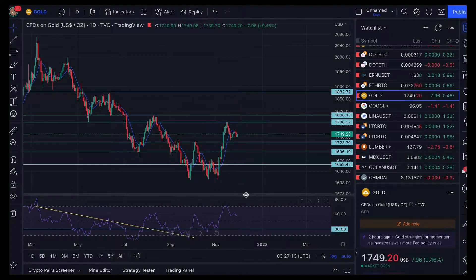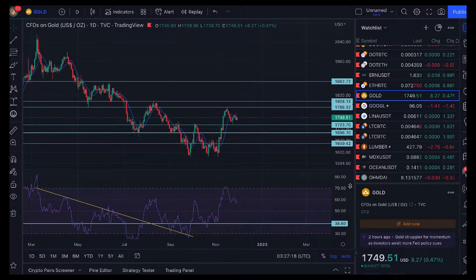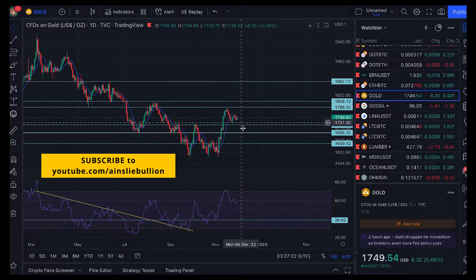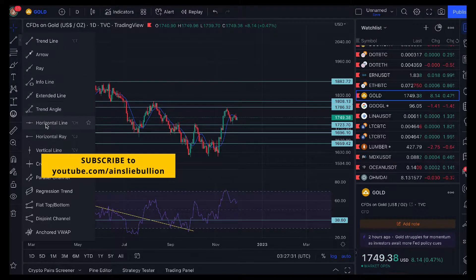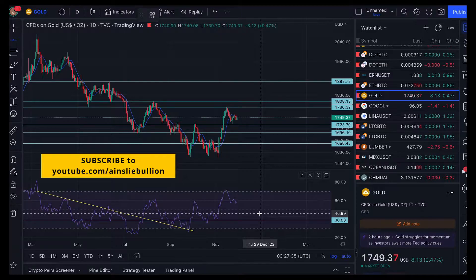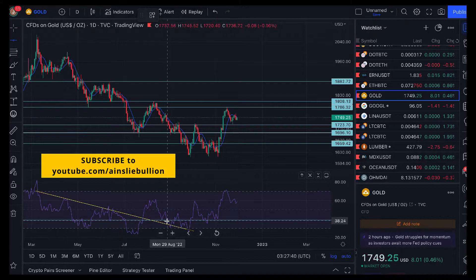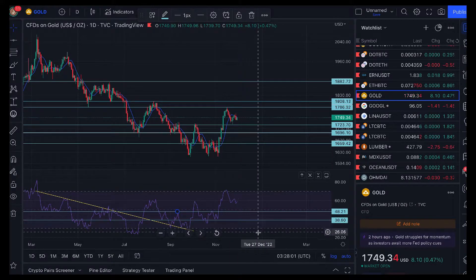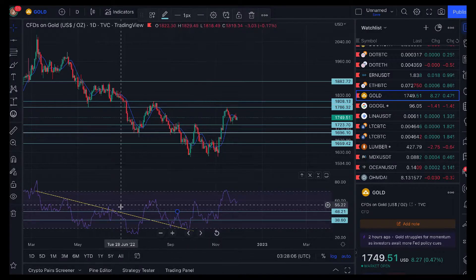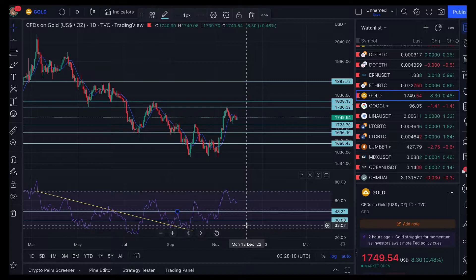If we look at the relative strength index, on the daily time frame it is starting to head down. That doesn't mean it's going to head all the way into oversold — it could find support. Looking for support on the RSI, I think you could find it comfortably around that 48 to 50, roughly the halfway point. So heading down doesn't mean it's always going to go all the way back down. Sometimes it ranges in between before going to extremely overbought or extremely oversold. Just notice the direction currently is heading down.